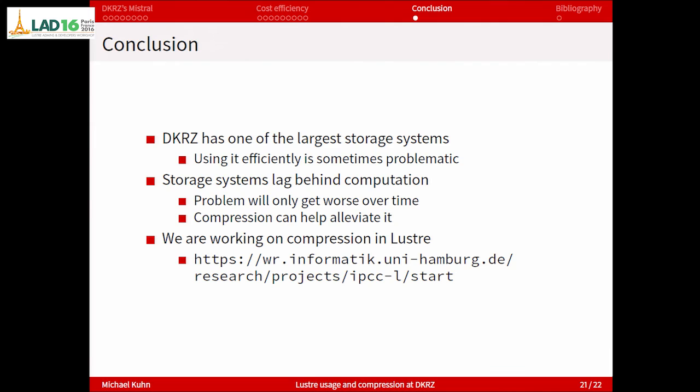To conclude: DKRZ is one of the largest storage systems but it's kind of problematic to use it efficiently — that is one thing we're working on, getting the libraries in shape. Some people are also working on the applications. What we are mostly focusing on in the research group and in the IPCC is that storage systems lag behind — the hardware doesn't develop as fast as computation. So we're looking at compression to make this a bit less painful. If you're interested in our IPCC work, we have a preliminary website that we'll start to fill with information on how you can try this out with the ZFS backend. Thank you.